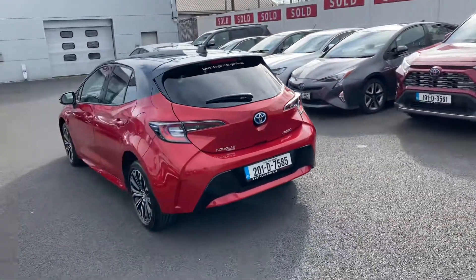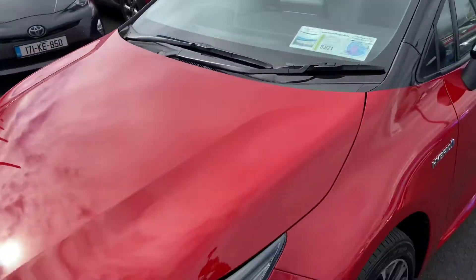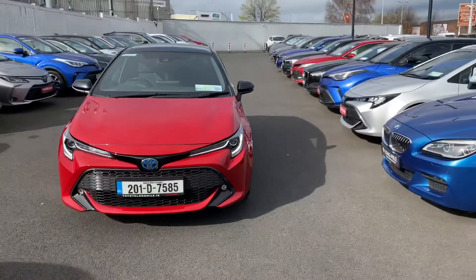This 2020 Corolla hatchback Luna Sport comes with the balance of Toyota's 3-year manufacturer's warranty and roadside assistance, in the low tax bracket of €180 per year, and is now available to view at Toyota Longmill.